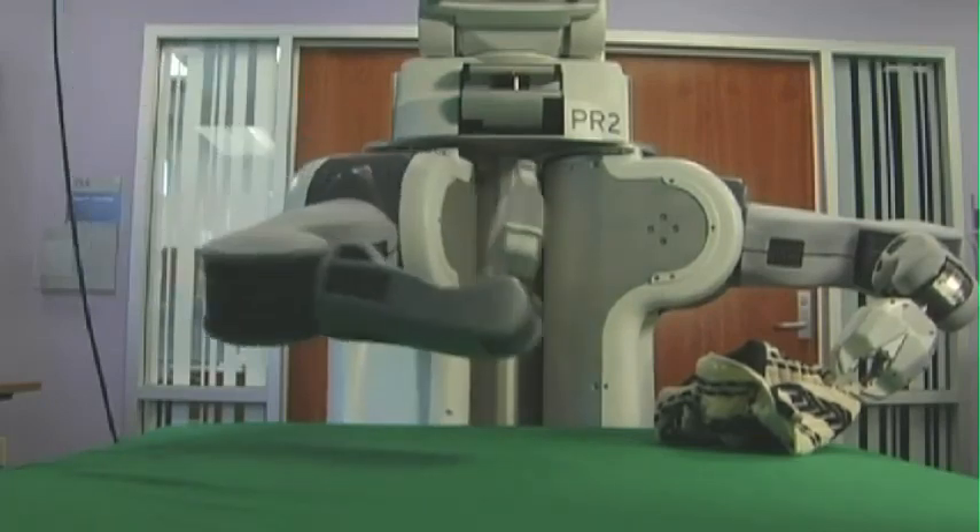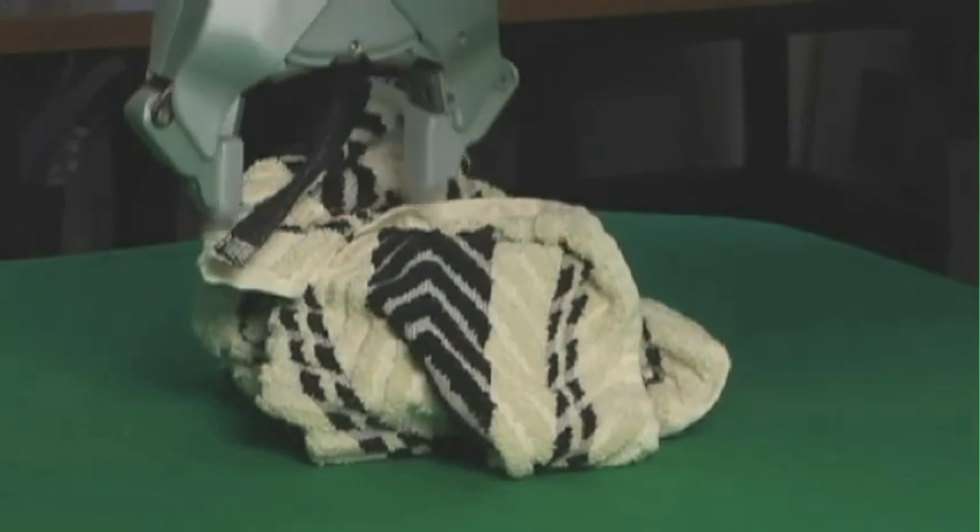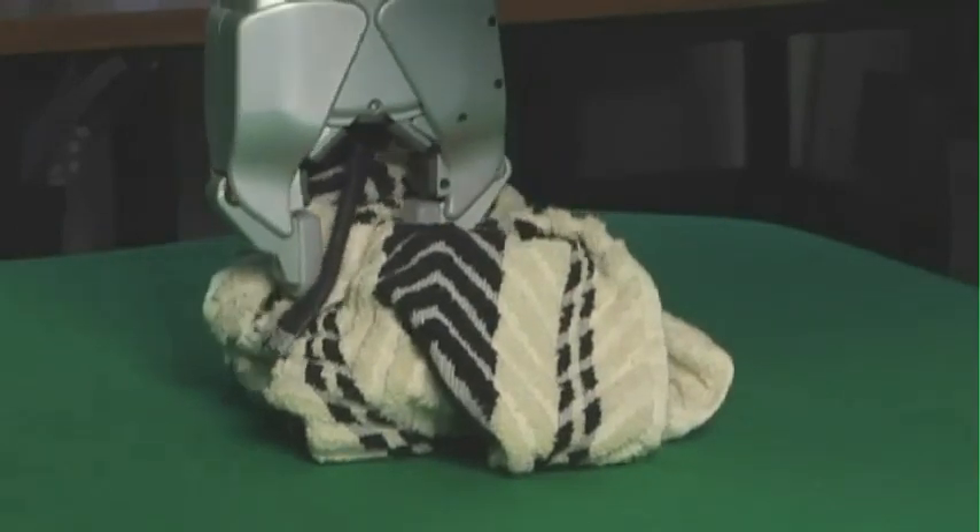What we're doing is very different from what's been done before in a lot of robotic applications. Traditionally, robots are used in manufacturing, where you program a robot to perform the same task repeatedly and very efficiently. When a robot is asked to fold a towel, the big challenge is that the towel is not going to appear the same way for the robot at any given time.